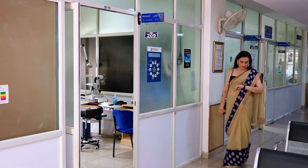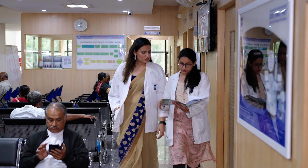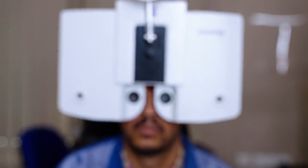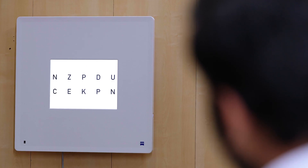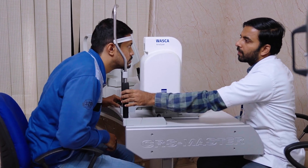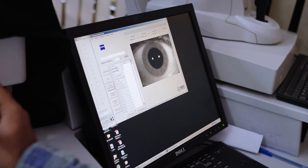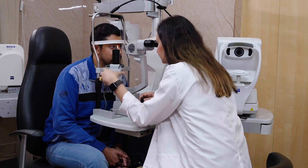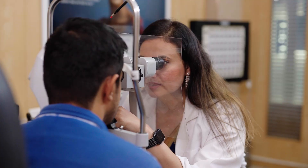In a busy and premium practice like ours, where we examine around 1000-plus patients on a daily basis, one of the main challenges is managing the overall workflow of outpatient consultations as well as surgical procedures in the most efficient way. The digital workflow has made my daily consultations and their management super easy and convenient.